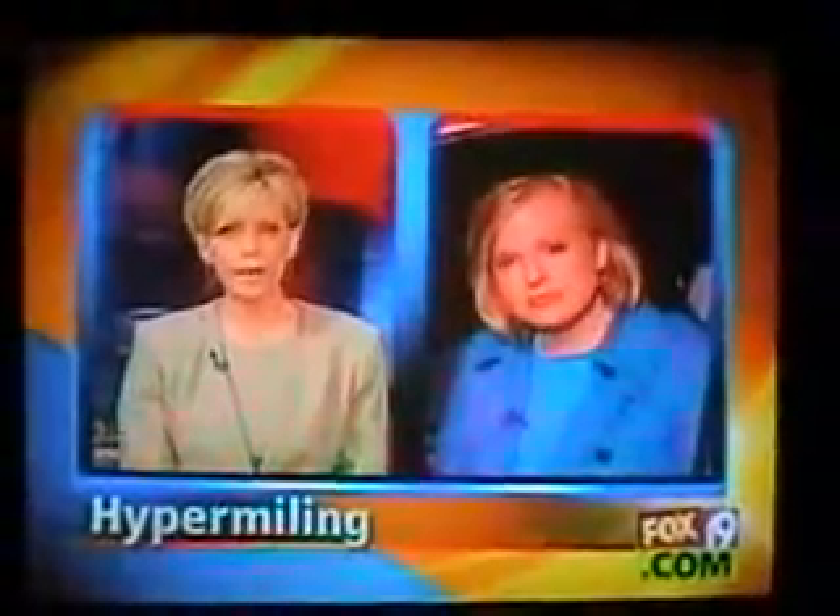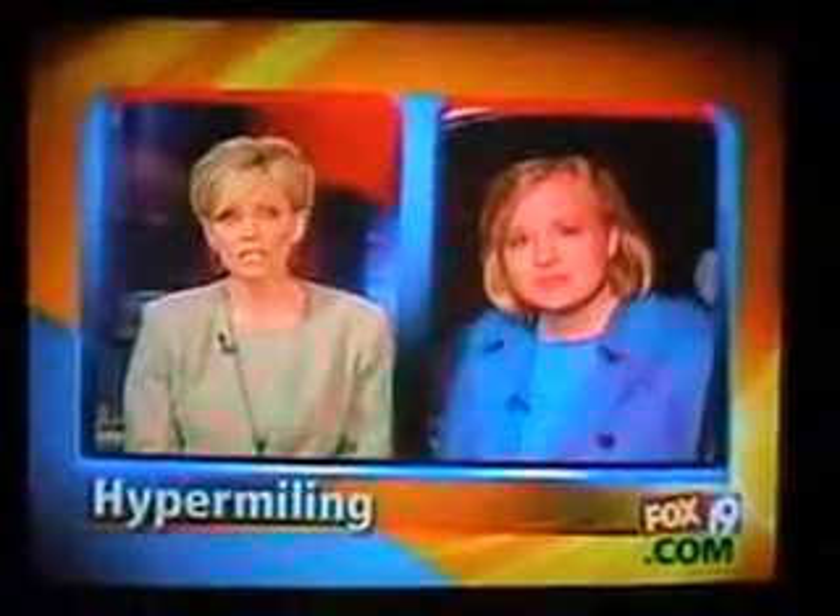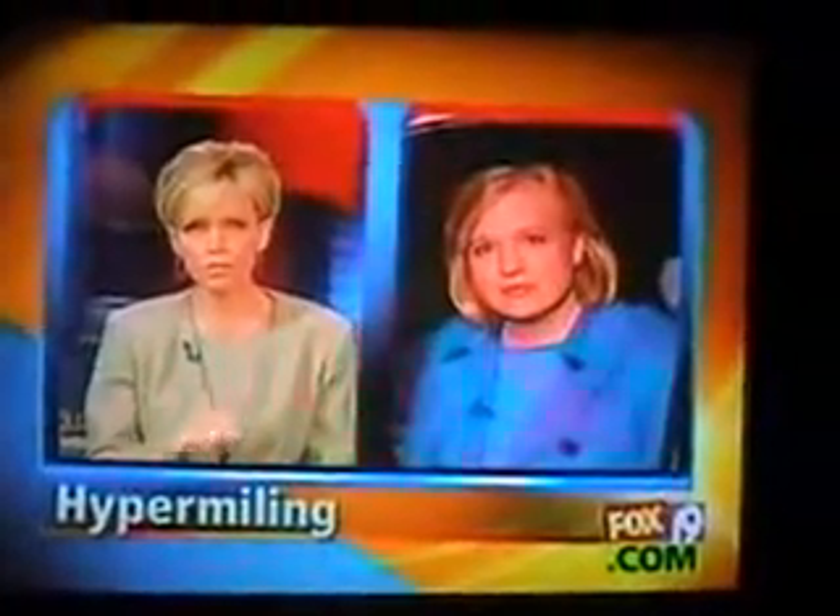Tricia asks: some hypermilers offer tips that are illegal — sometimes dangerous, like rolling through stop signs. Is that the case with this group? No. He says absolutely no way. He says he and the other people in this group are committed to finding legal ways that they can do this, making simple adjustments to people's driving so they get more mileage.